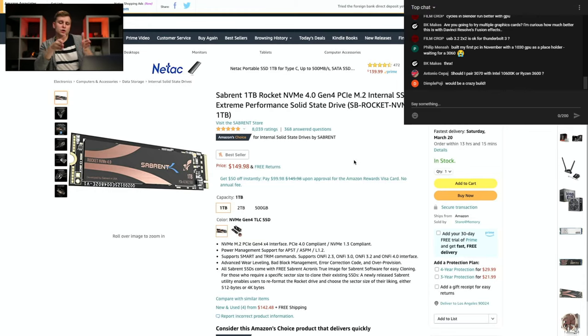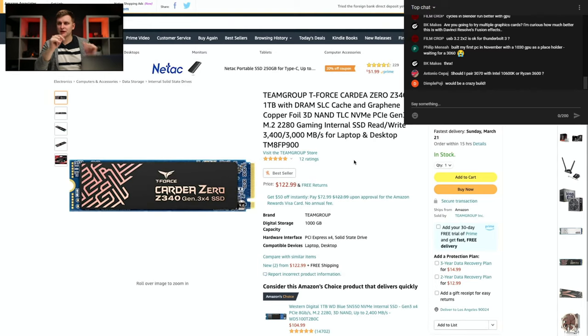Then we want a project drive — we'll use a PCIe 3.0 drive, the Cardea Zero Z340. I used this on one of the latest builds, the black-and-white build with the 3070 and 5900X. It's a very good, fast drive. If you're wondering how PCIe 4.0 compares to 3.0, SATA SSD, and hard drive for video editing performance in Premiere Pro, subscribe and stay tuned — that video is coming soon.